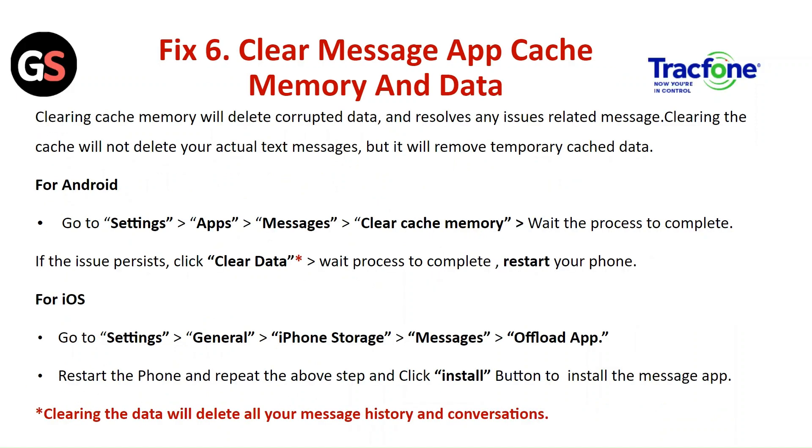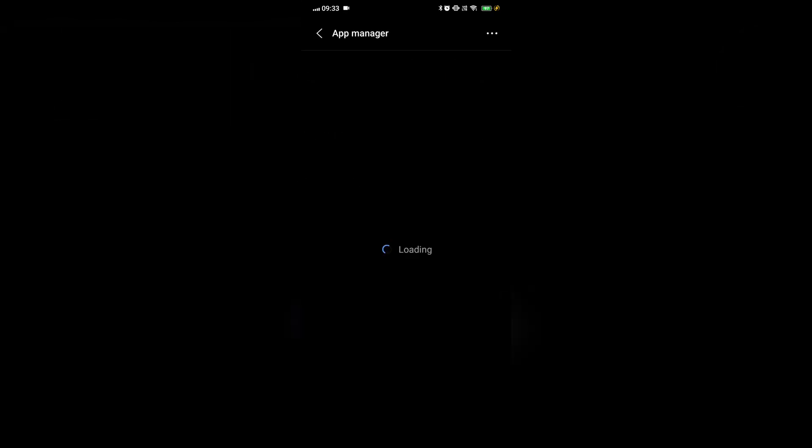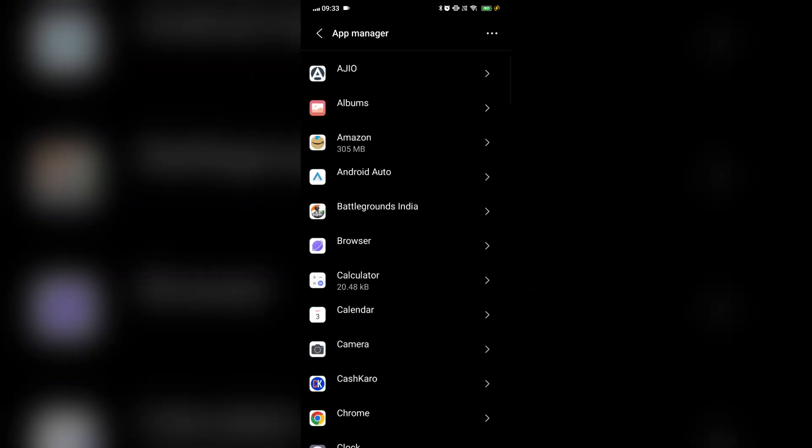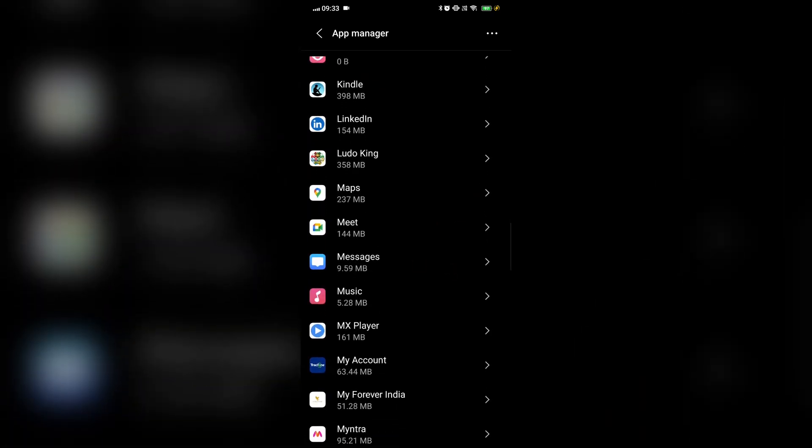Fix 6: Clear the message app cache memory or data. Cleaning the cache memory will delete corrupted data and resolve issues related to messages. Clearing the cache will not delete your actual text messages, but it will remove temporary cache data. For Android, go to Settings, then Apps, then Messages, then clear the cache memory. Wait for the process to complete. If the issue persists, click on Clear Data.